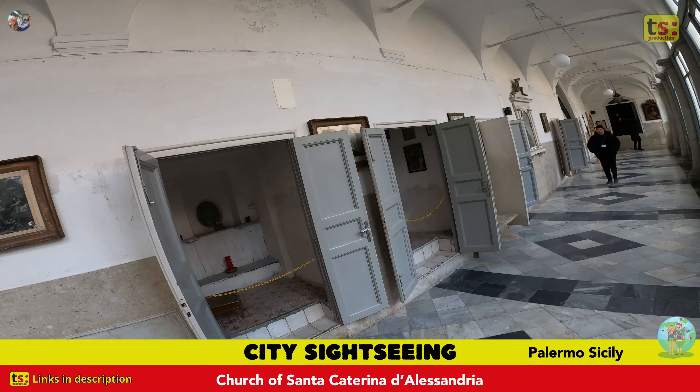Moreover, the church is famous for housing the remains of some members of the Spanish royal family who ruled Sicily for several centuries.